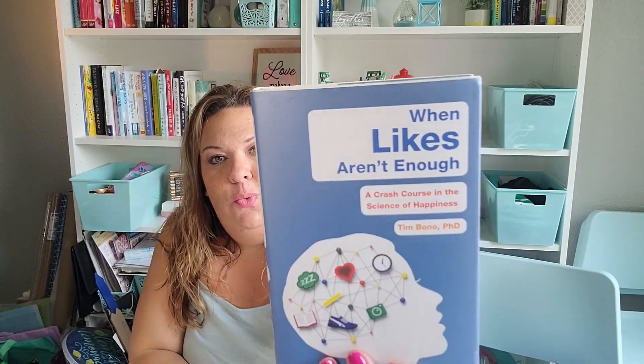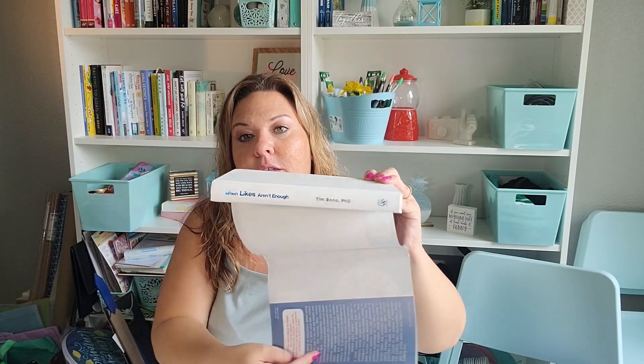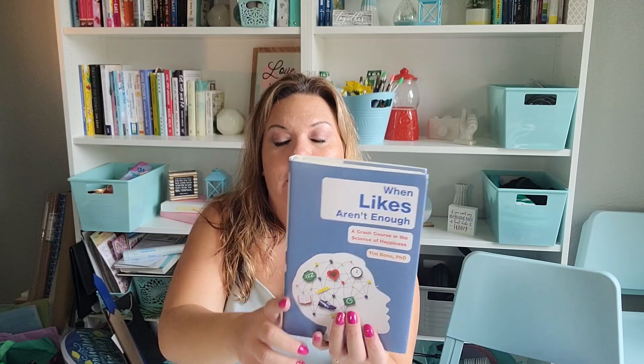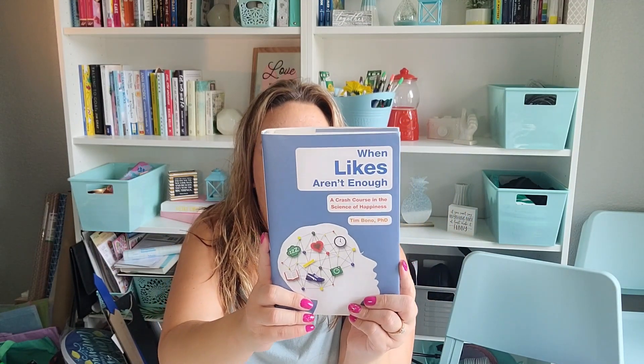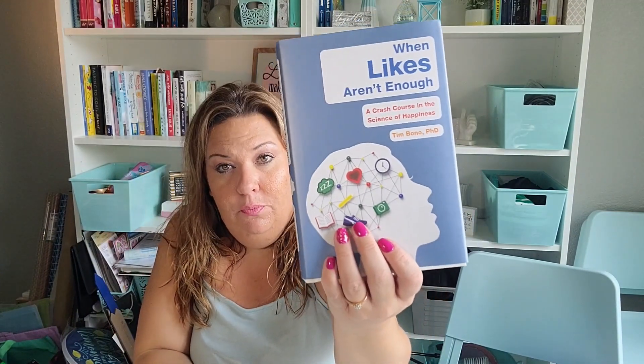I picked up this book called 'When Likes Aren't Enough.' I actually picked it up for the book itself. Frugal Jay gave me the idea to use books as props, but this seemed like an interesting read because we're so into social media right now. It asks, 'Are you really as happy as your social media profiles make it seem?' It retails for $25 in the US and $32.50 in Canada.